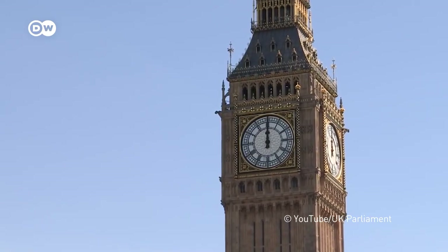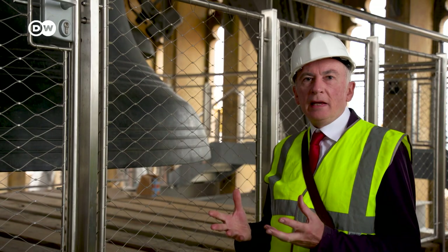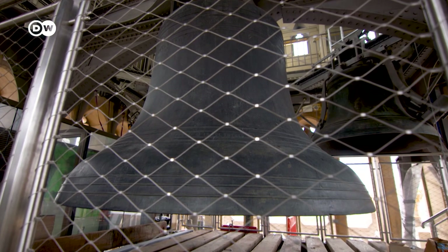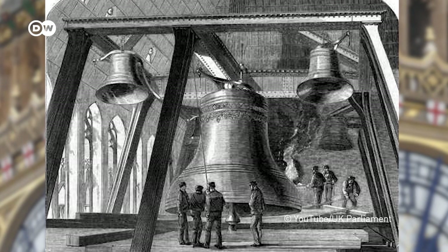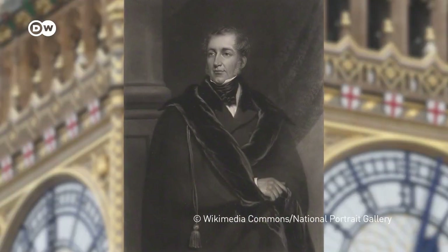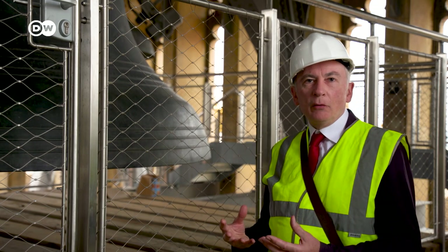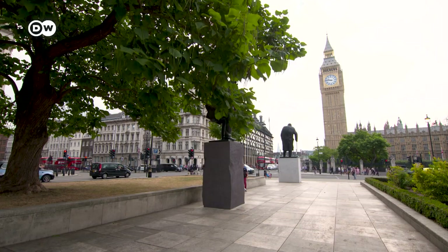But how did the tower get its name? The secret of the name of the great bell, which is Big Ben, is from the MP who was in charge of the works when the bells were being installed — Benjamin Hall. And his nickname was Big Ben. So they gave it to the bell itself, and this has in turn given it to the tower. Although it's the Elizabeth Tower, everybody knows it as Big Ben.